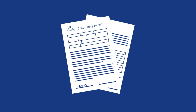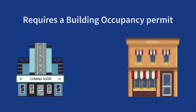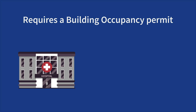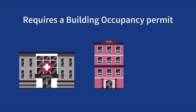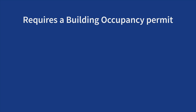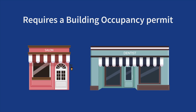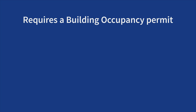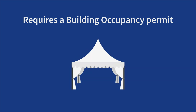Some examples of spaces that require a building occupancy permit include theatres and restaurants, places of worship, healthcare facilities, hotels, offices, personal service businesses such as hair salons and dental clinics, retail stores, and industrial and manufacturing facilities. Some temporary buildings and events such as weddings with large tents also require a building occupancy permit.